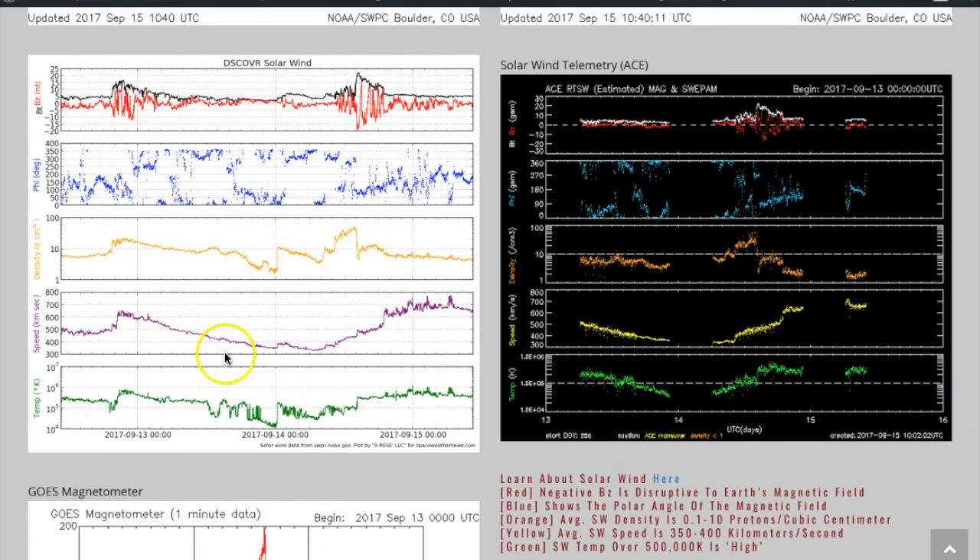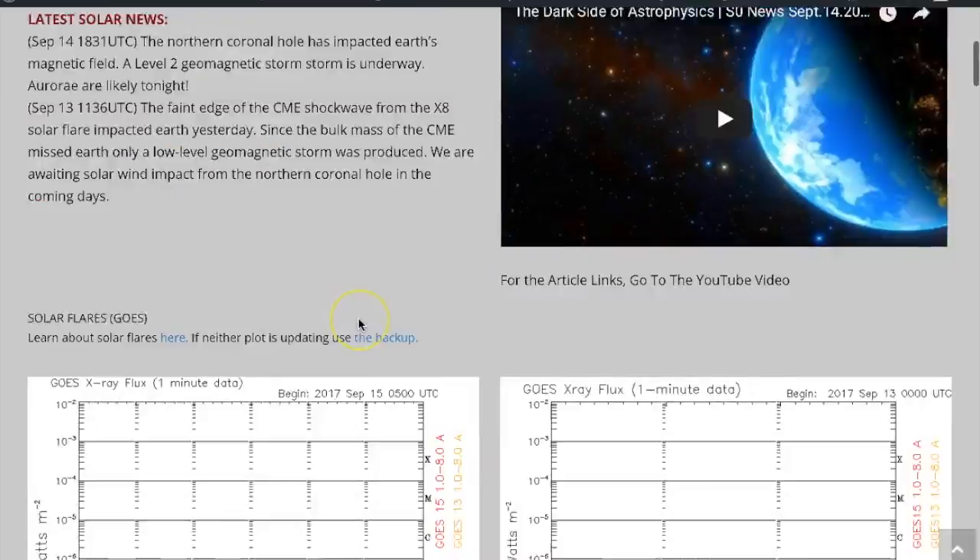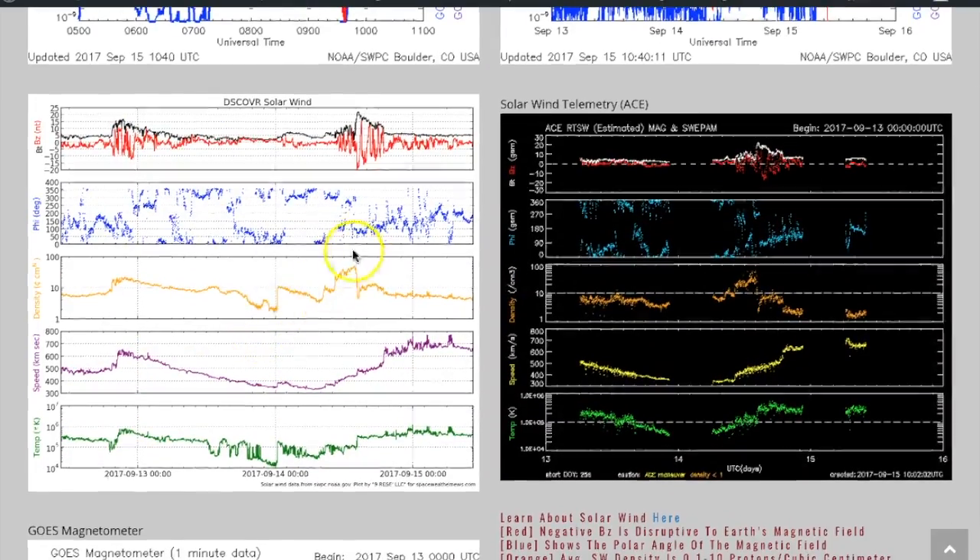Now we come to the solar wind. We have ACE over on the right — one of its ground stations is now being used for DISCOVR, which is why you have all these gaps in the data. Over the last 24 hours you're seeing spikes in density, then a ramp-up in solar wind speed and a slight rise in temperature. This is actually the impact from the northern coronal hole stream. As with all coronal hole streams, they hit with a density shockwave first — faster particles bunch up the electric field plasma of the solar wind, hitting kind of like snow on a shovel blade, forming a bow shock of density leading the faster and hotter streams.